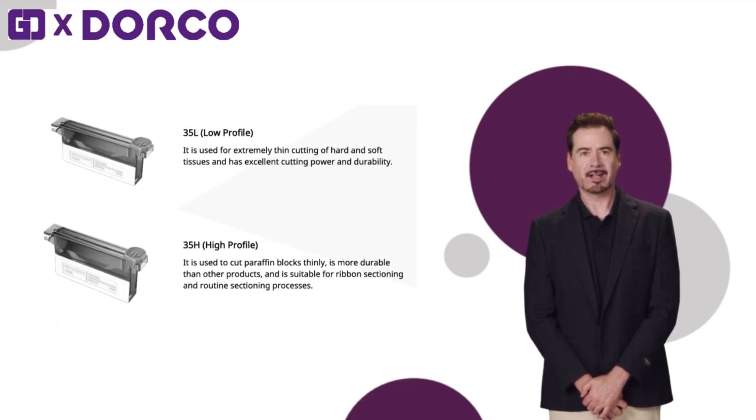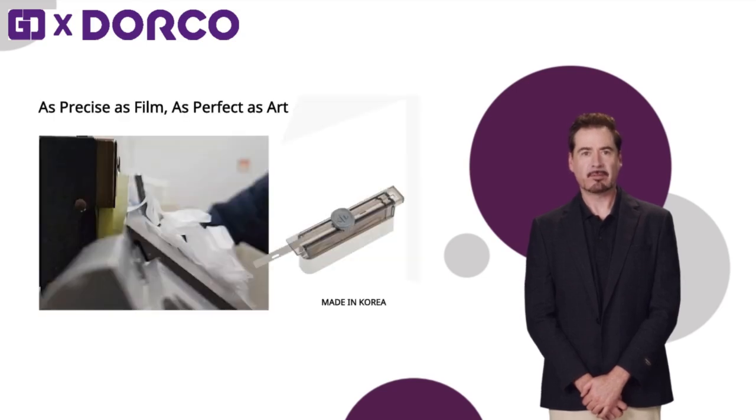The 35L low-profile blade can create satisfactory sectioning results in hard and soft tissue. It has excellent cutting power and durability and is optimized for precise sectioning work. It delivers reliable performance in research and clinical environments.